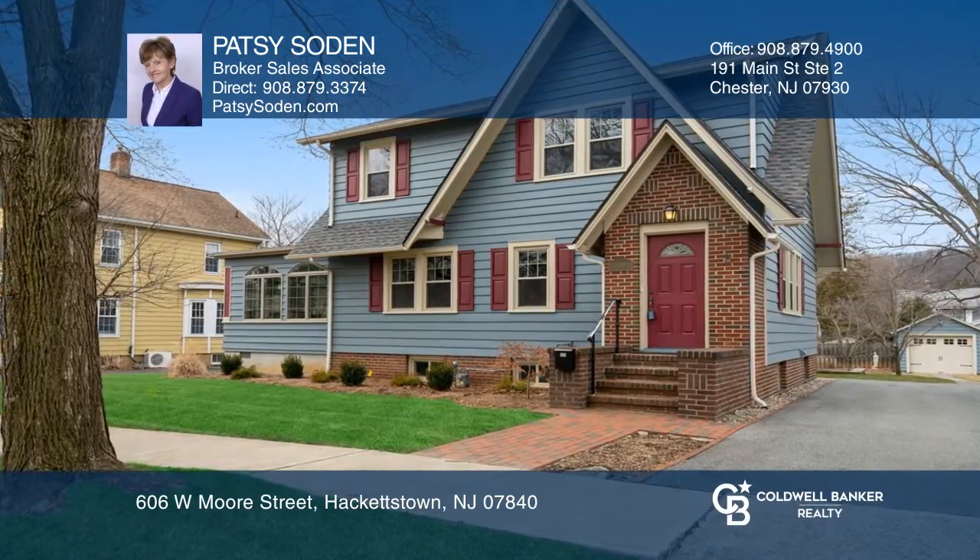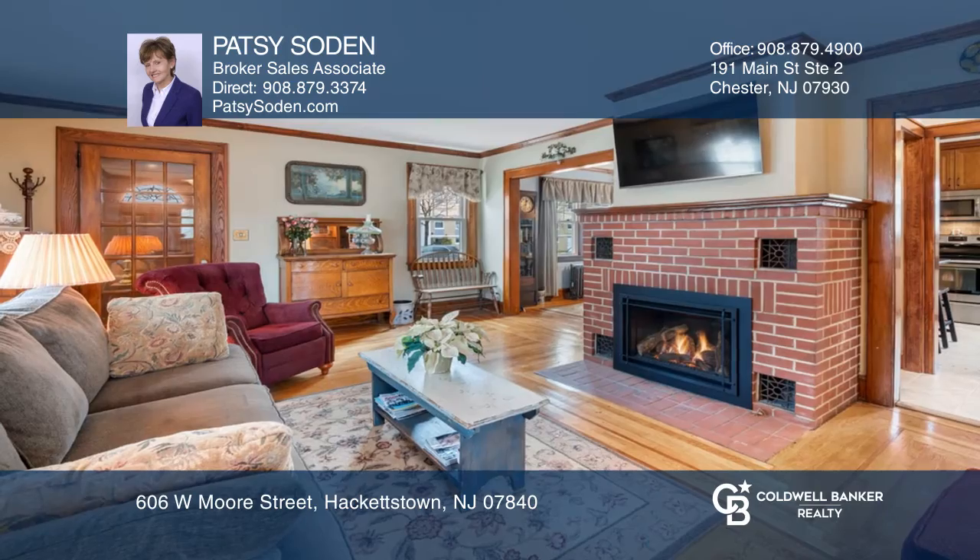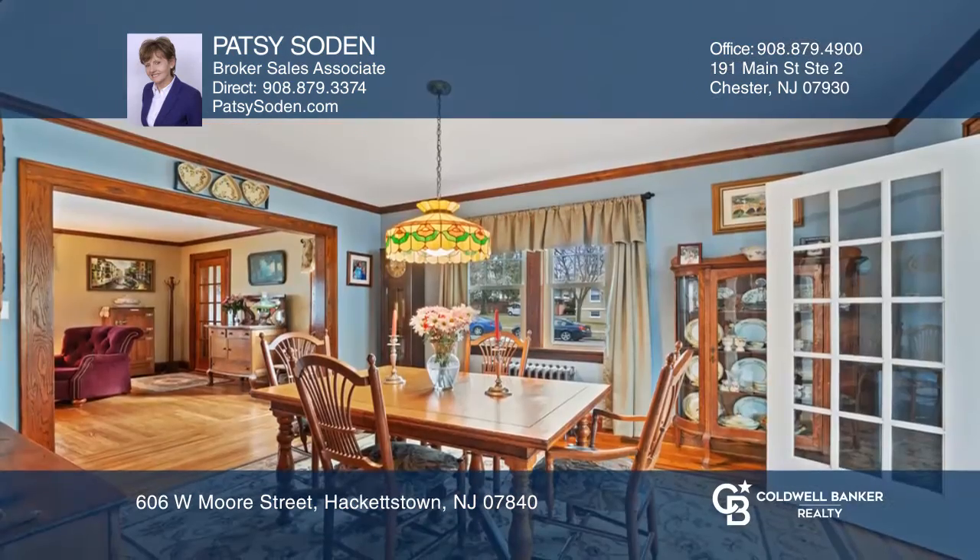Charming home in the historic college section of town, across from Centenary University. City utilities, walk to town and train.